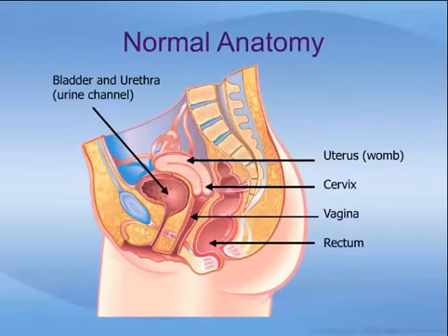To begin our discussion, let us review some normal anatomy. This drawing shows the main structures of the female pelvis. The bladder sits under the pubic bone and stores urine from the kidneys. Urine empties out through the urine channel called the urethra, which opens just below the clitoris at the top part of the vagina. The uterus, or womb, sits below the bladder. The part of the uterus that projects into the vagina is called the cervix. The rectum is right below the vagina and uterus.